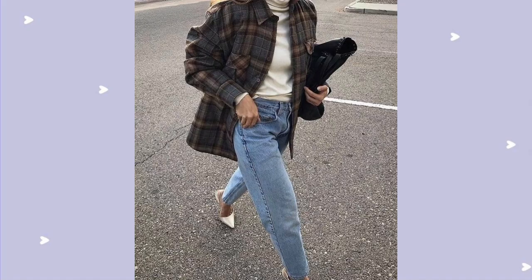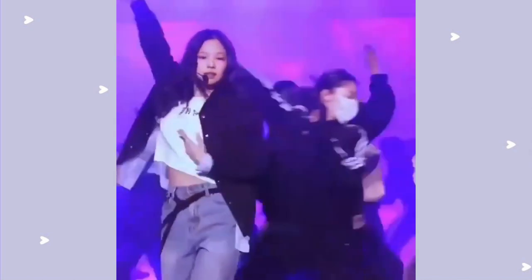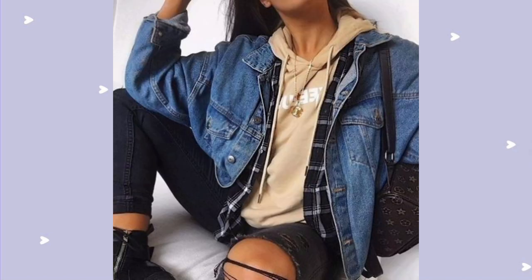One thing I'm really obsessed with is the way Jenny wears her outfit — she layers the shirt and jacket without even buttoning the shirt. You can do the same with the jacket, but since it's cold, you can layer a turtleneck or hoodie underneath, like in the picture, so you can be warm but still have that same inspired look.